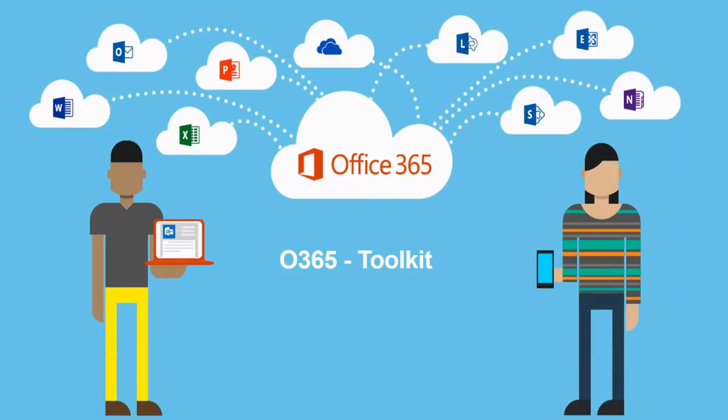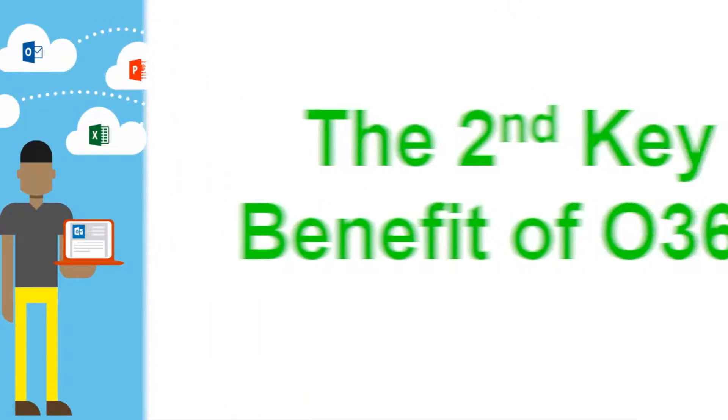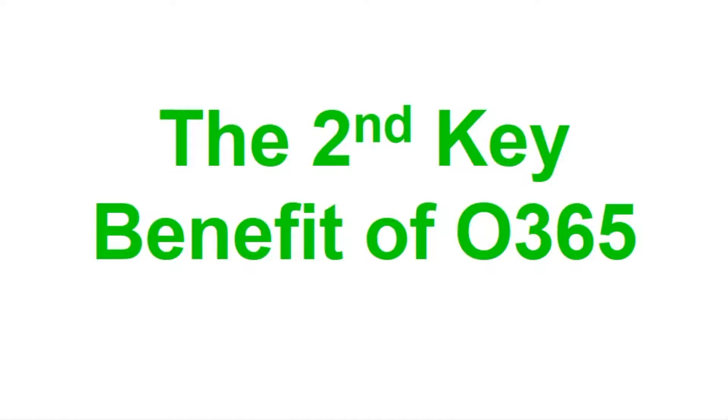Sage has partnered with Microsoft to integrate Office 365 into Sage 50C, a new toolkit for small business. Let's look at the key benefits of Office 365.